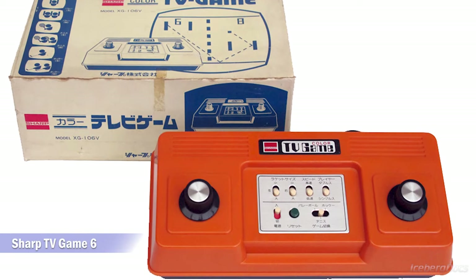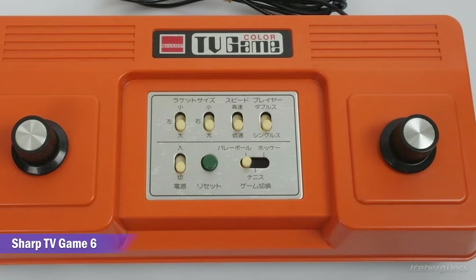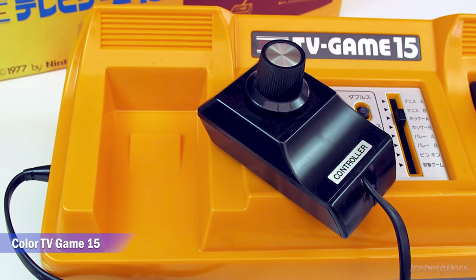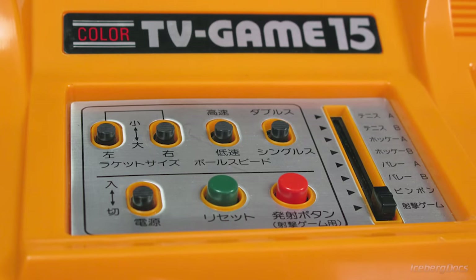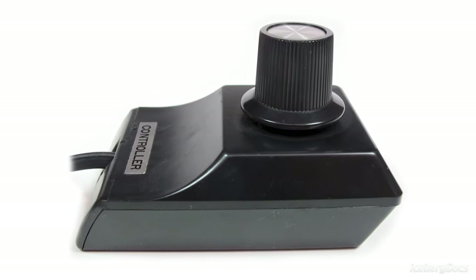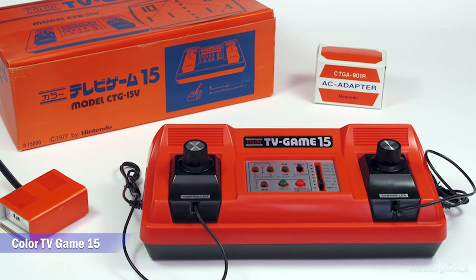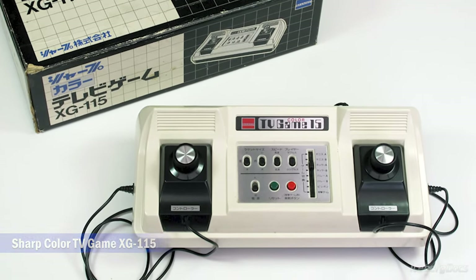Sharp Electronics also produced a dark orange colored version of the TV Game 6 to bundle with its television sets. One week after the release of the TV Game 6, on June 8th, Nintendo released the Color TV Game 15, retailing for 15,000 yen or about $540 US dollars. In reality, the TV Game 15 is a re-release of the TV Game 6 with 15 games. It has detachable controllers which are stored in a small compartment on the system. Nintendo produced a second model of the TV Game 15 with a reddish orange casing, which had a longer production run and is more common today. Sharp also made a white colored version renamed the Color TV Game XG115, which is quite rare.